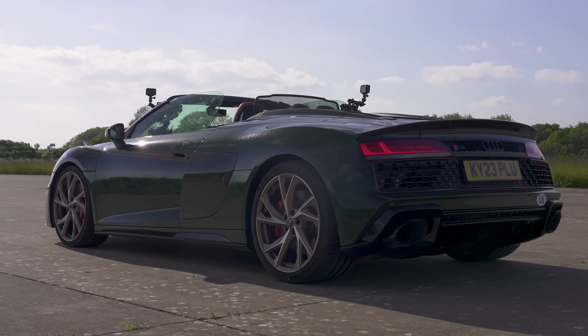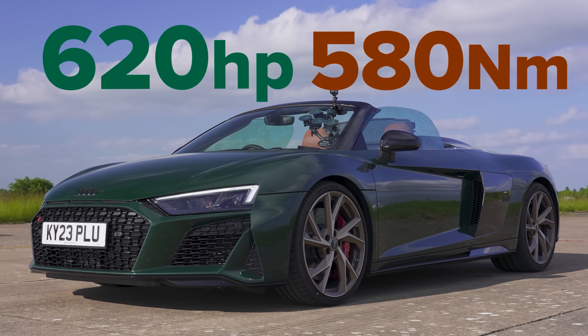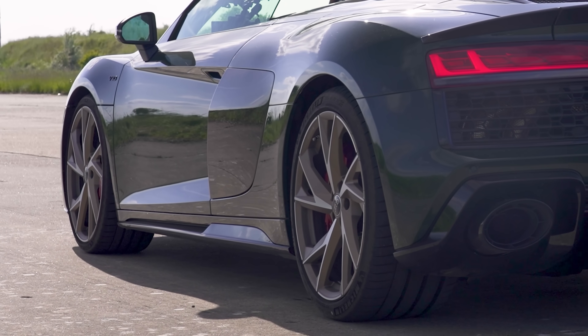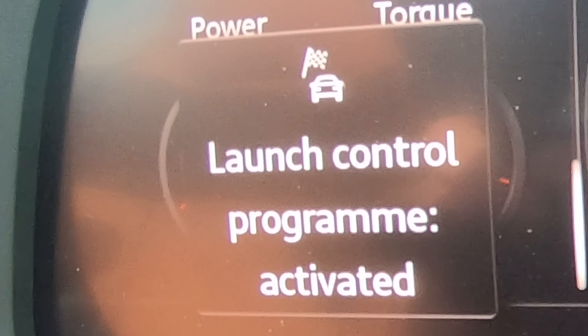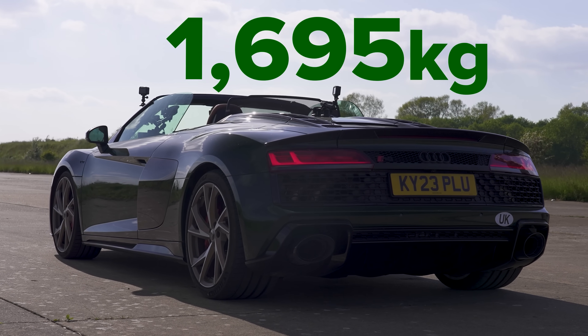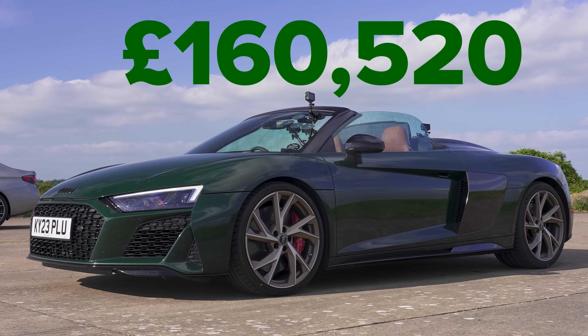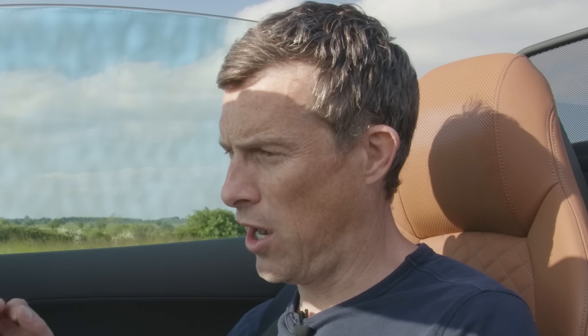Let me tell you about this Audi. It has a 5.2 litre naturally aspirated V10 sat just behind me and it puts out 620 horsepower and 580 newton metres of torque. It drives all four wheels via a seven speed dual clutch automatic gearbox with launch control. This car weighs in at 1,695 kilos and it costs from £160,000 — this one here is £180,000. I know that because it's my daily driver. Lucky me.